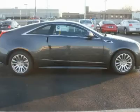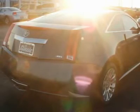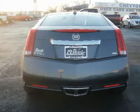Bucket seats, leather seats, power passenger seat, pass-through rear seat, second row bench seat, front floor mats, rear floor mats, adjustable steering wheel, leather wrapped steering wheel.